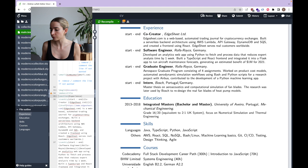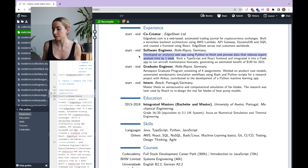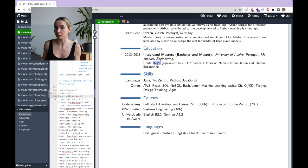Here's another good sample sentence: 'I developed an analytics web app using Python to fetch and process data that reduces expert analysis time by one week.' Or for example: 'I built a React front-end and integrated it into an existing app to run aircraft maintenance forecasts, generating an estimated benefit of a million dollars for 2021.' Then we have my education — I have a bachelor's and a master's degree from the University of Aveiro in mechanical engineering. I added my grades and looked up the equivalent in the UK grading system, since I was applying mostly to UK-based jobs. This is another good tip if you're applying from abroad — look up the grading system of the country you're applying to and try to convert your grades.